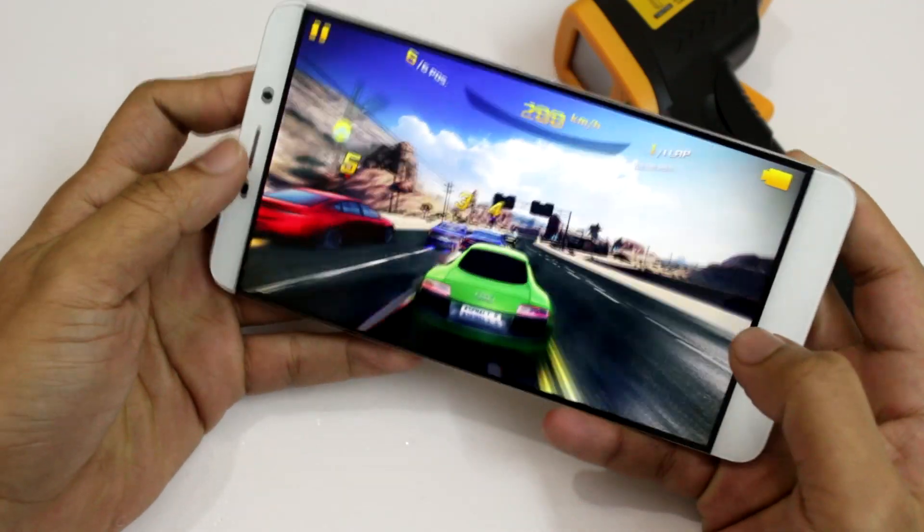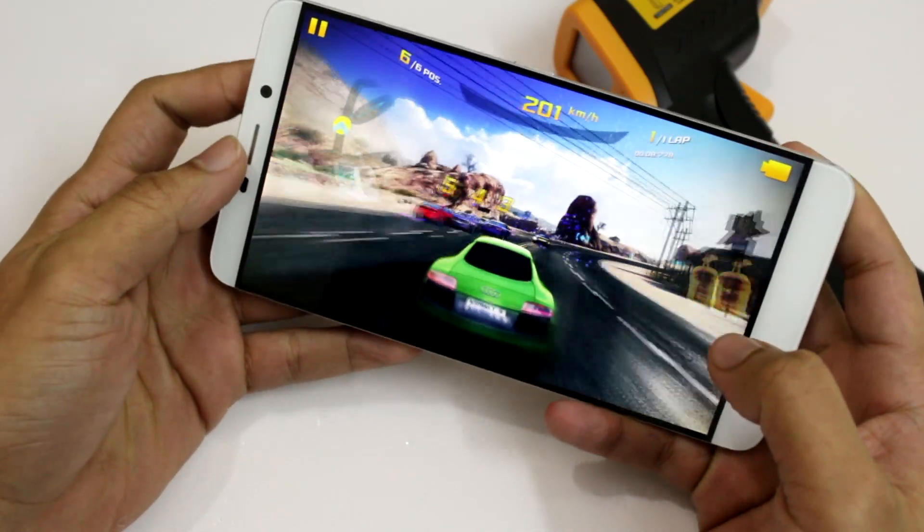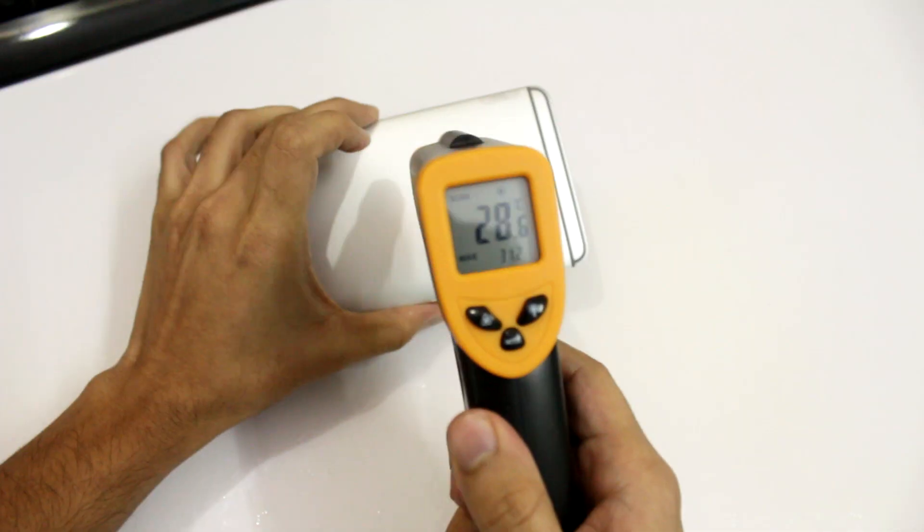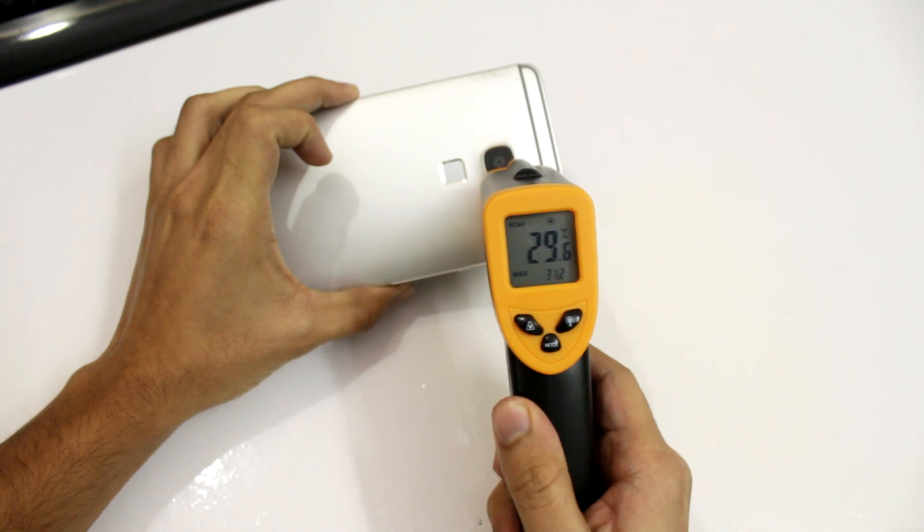Hey, what's happening guys, welcome to E-Reviews. In this video, let's take a look at the gaming and benchmark performance of the LeTV Le Max. We'll also check if the phone overheats while gaming. So without any further ado, let's get started.